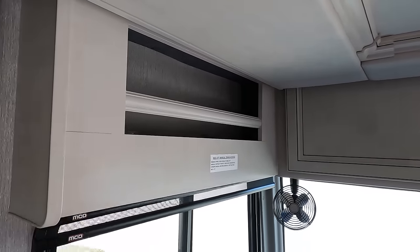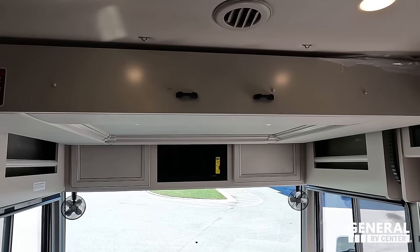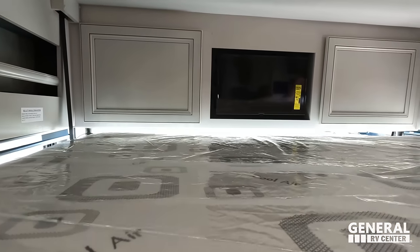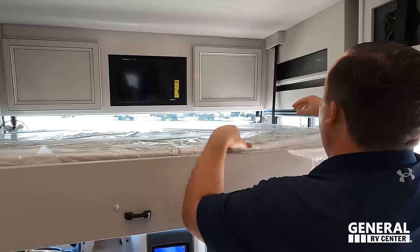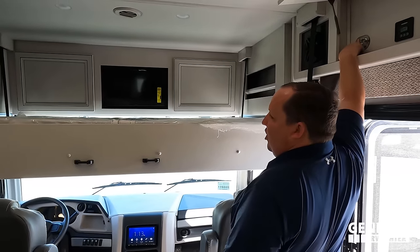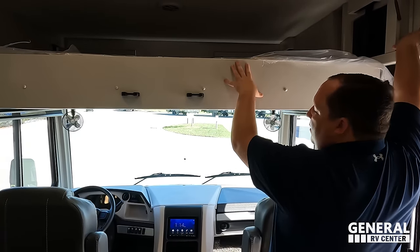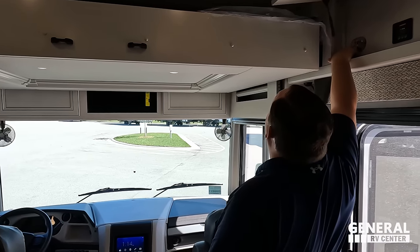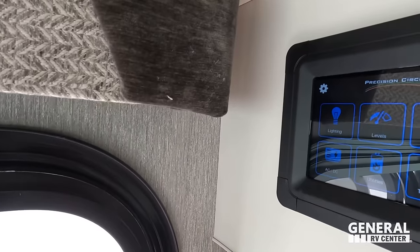There's a nice bunk over the cab. There's a ladder that goes right there — press the button and it comes right down. This bunk over the cab holds 500 pounds. When it's all the way down, the lights turn on, there are speakers, and the cubbies make it really nice. This bunk is great for when grandkids or guests come to visit. When it's up, it locks away easily.